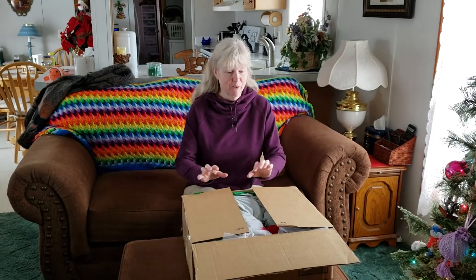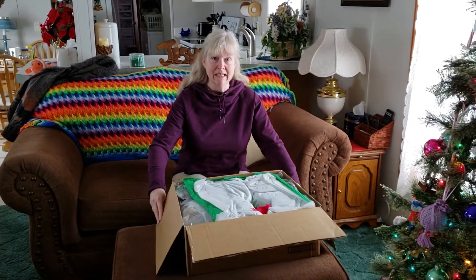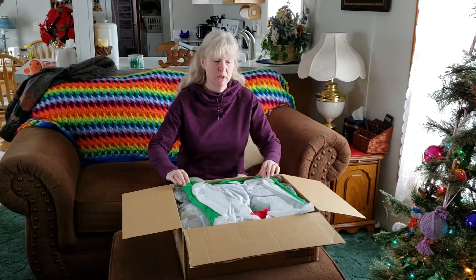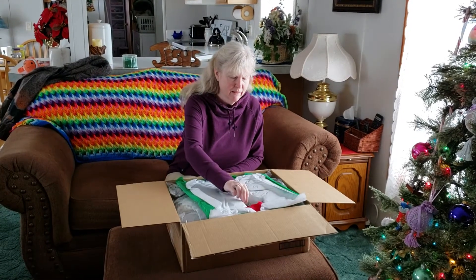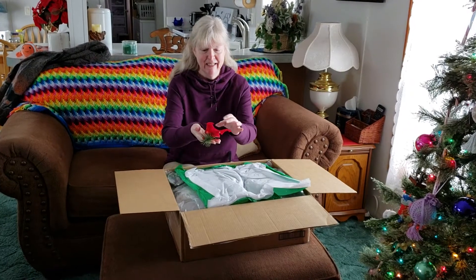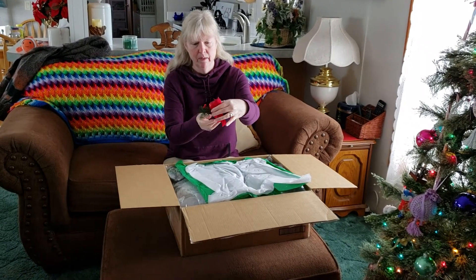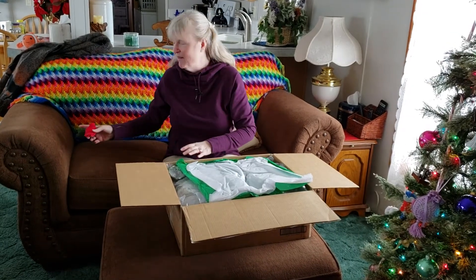Okay, we have obviously a box opening and everybody knows what that is, and this is from Emily's Dream Dolls. She sent this beautiful box. Look at this, it's a birdie. We should put it on your tree, mom. It's got a little clippy. That's cute. I love birdies.